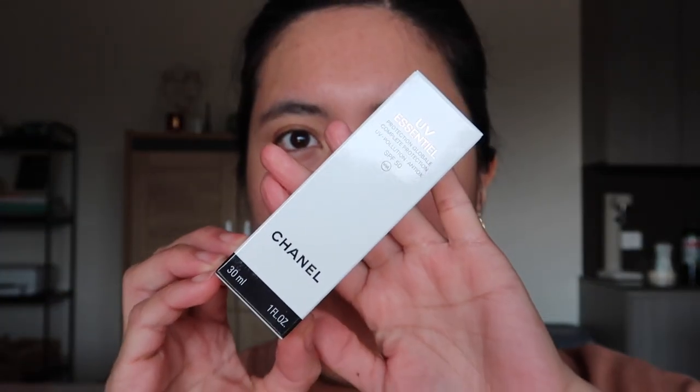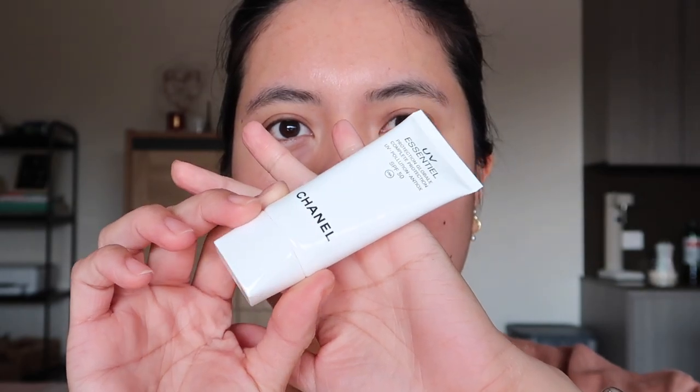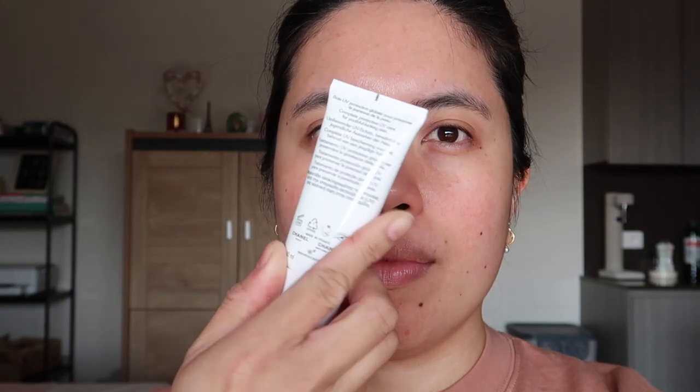The box is a plain white box with all the Chanel details — you really feel it's a luxury brand. The tube is also a simple white tube with black text and the Chanel logo on the cap with a silver detail. It's a really small tube — I was shocked when I got it. I didn't expect it to be so small, especially since it costs around 55 euros when not on promotion.